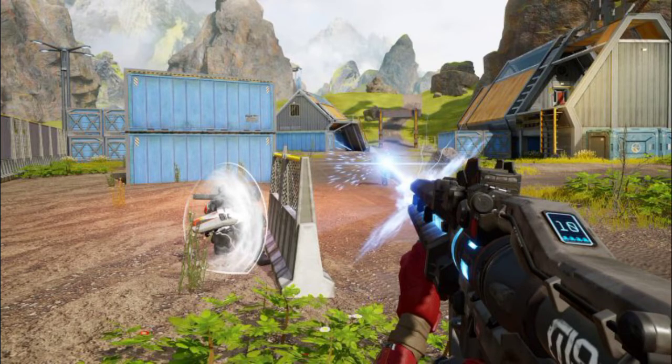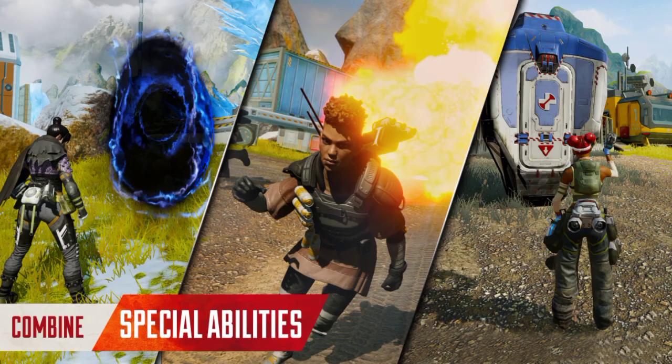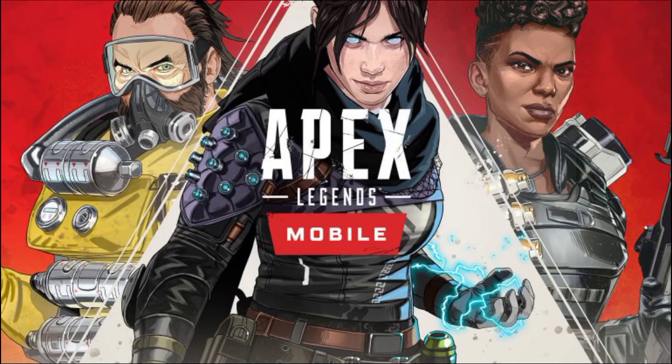These are the official screenshots provided by Apex Legends. That's it for this video — stay tuned for more Apex Legends videos and I will see you guys in the next one.